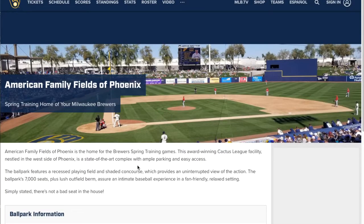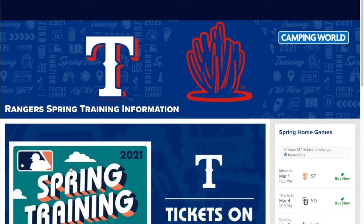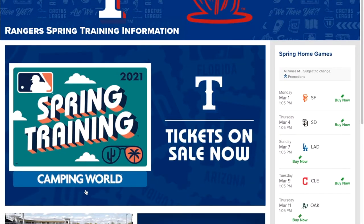Trip planning is available on the Brewers site, along with a lot of good information. American Family Fields — the Batter's Eye reminds me of San Diego. Now let's go ahead and take a look at the Texas Rangers. They play in Surprise. Their website's pretty cool. Most of these sites are pretty basic, but there are a few that we're going to point out that are really cool.